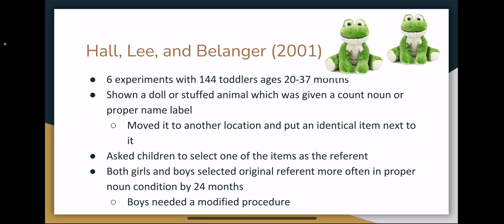The final study I looked at was by Hall, Lee, and Bélanger in 2001. This was a series of six experiments with 144 toddlers ranging in age from 20 to 37 months. In the experiments, the children were shown a doll or a stuffed animal, which was then labeled with either a count noun like 'this is a Zav' or a proper noun like 'this is Zav.' They then moved it to another location and put an identical item next to it, in order to determine if they were generalizing the label to all items of that category or just perceiving the label as referring to a specific feature like blonde hair. They asked the children to select one of the items as the referent by saying something like 'point to Zav' or 'point to the Zav.'